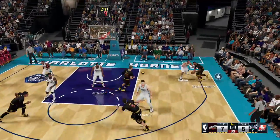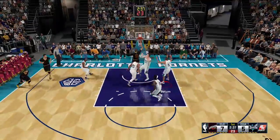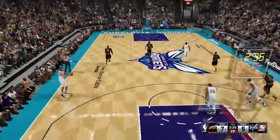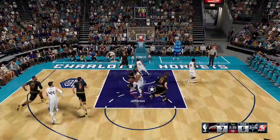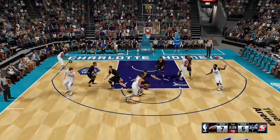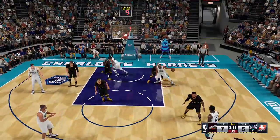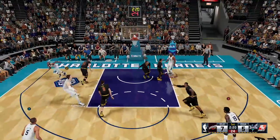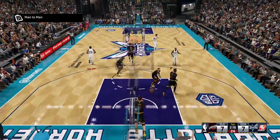In the corner, it's James. He kicks it to Mozgov. And three chances on that possession, but they just couldn't find a way to score. And it's Walker penetrating, Jefferson passing to Batum. Jefferson inside, he's against Williams, and that is good. And it's a tie ballgame.